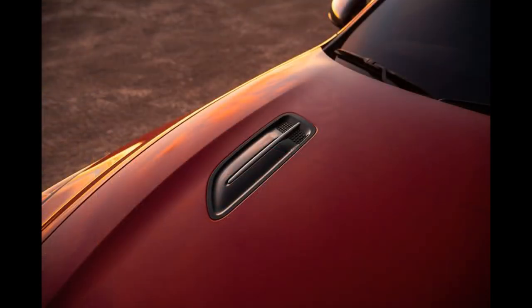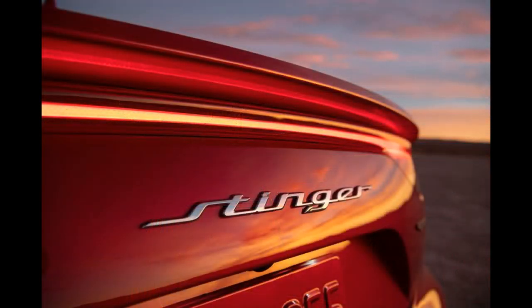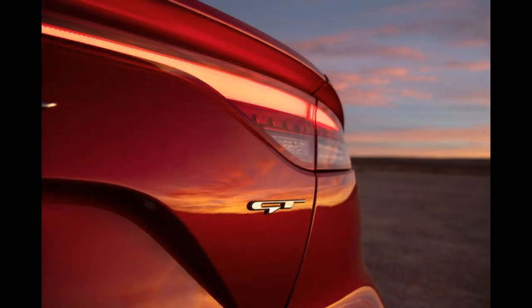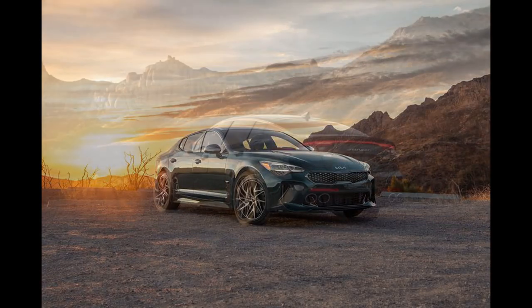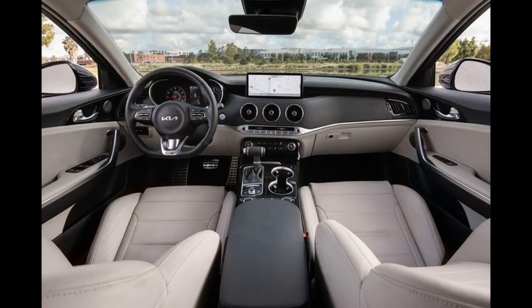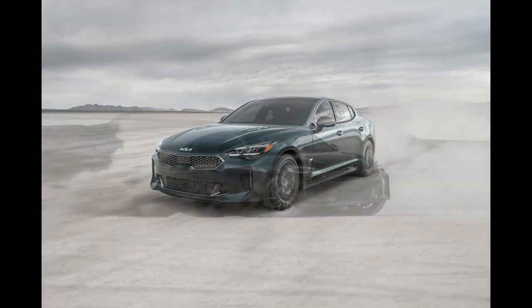To honor the last year of the Stinger, a Tribute Edition limited to 1,000 units worldwide gets an Ascot Green paint finish with an optional Moonscape Matte Gray paint hue. Black details and Brembo brake calipers are also added, and special badging will authenticate which of the 1,000 special editions customers are driving.